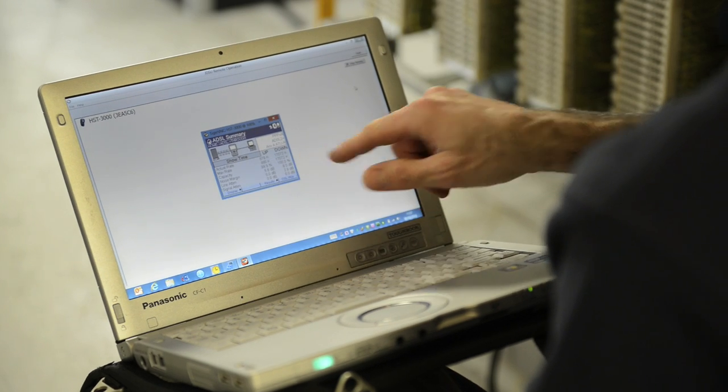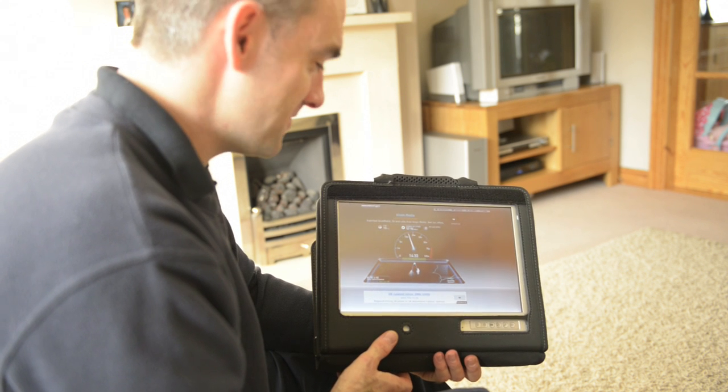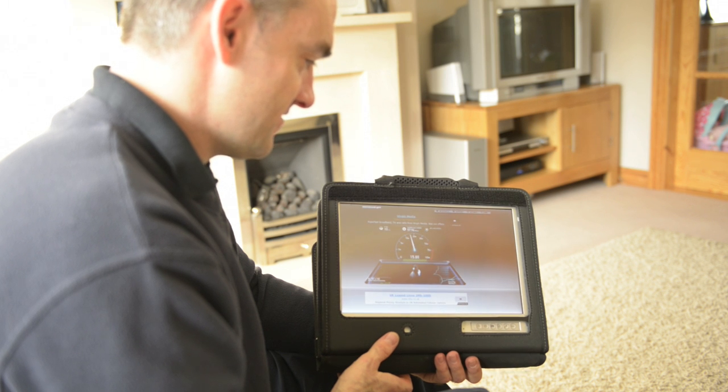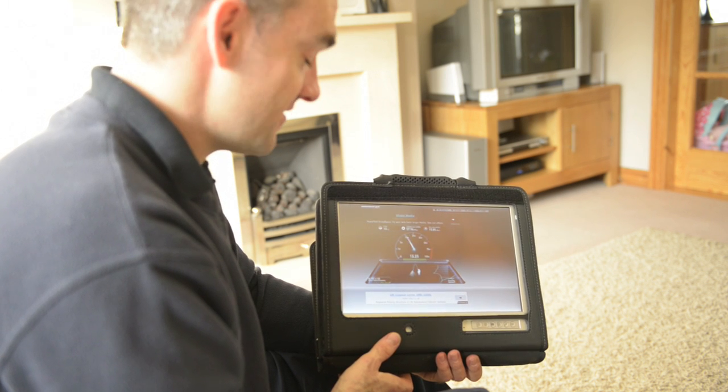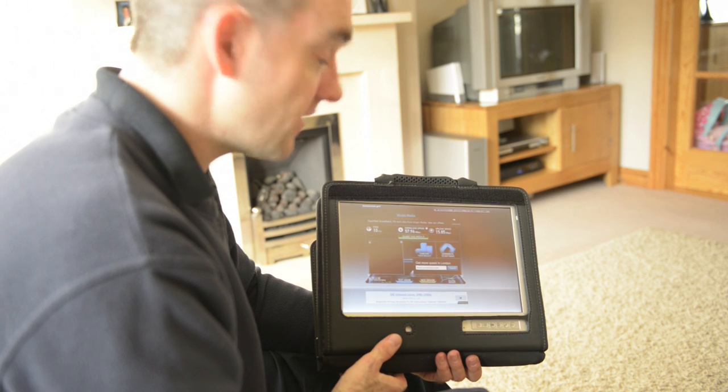The device helps with the customer interface because it switches very easily from being a laptop to a tablet. A good example would be where a broadband boost engineer is going around a customer's premises demonstrating the strength of wireless signal around the house — you can simply flip the device into tablet format and take the customer around the house to demonstrate very simply just how strong that signal is, wherever in the house.